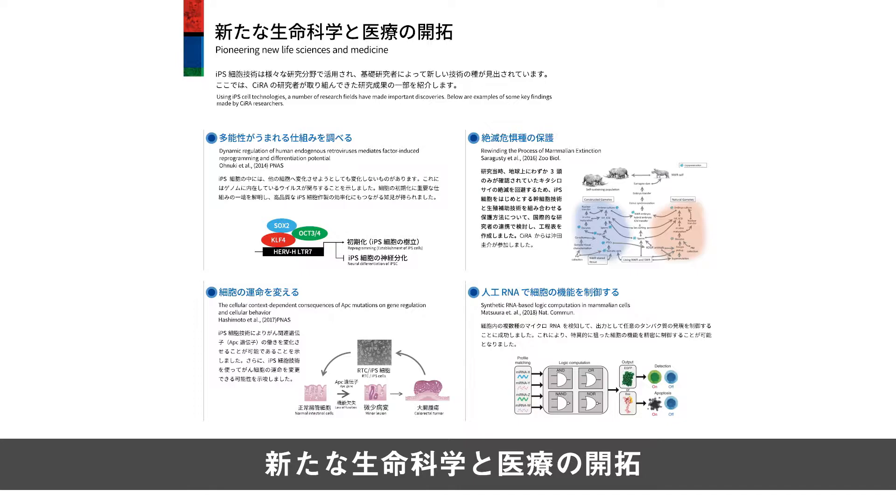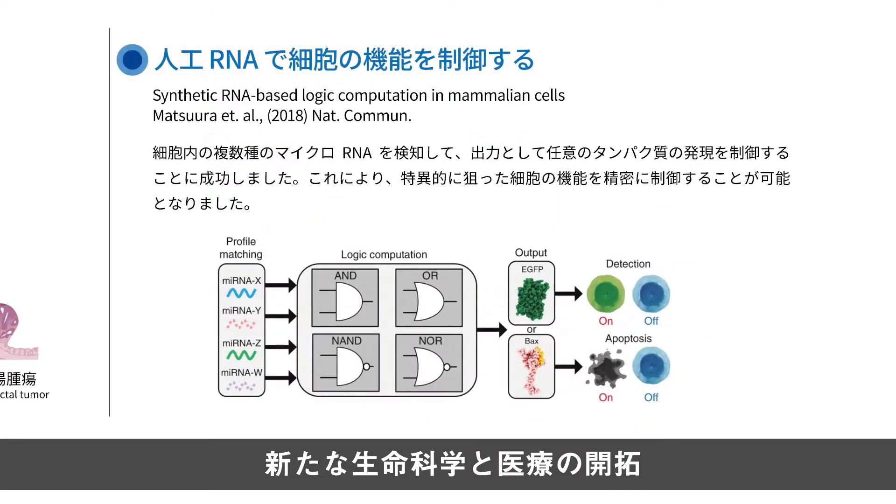iPS細胞は様々な分野で利用が期待されています。よく知られているのは細胞を使った細胞治療・再生医療ですが、それだけではありません。iPS細胞を道具として利用して新たな生命科学の分野や医療を開拓する研究も行われています。例えば人工RNAを使って細胞の機能を制御して、必要な種類の細胞以外は除去するなどの技術も研究されています。またiPS細胞ができることは分かりましたが、どうしてiPS細胞のような性質を持った細胞ができるのか、そのメカニズムには謎が残されています。